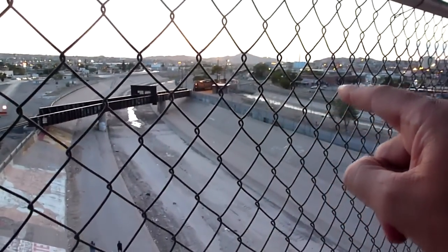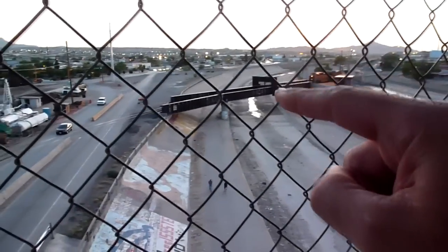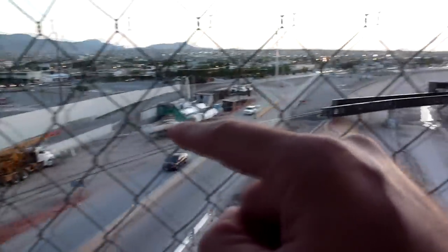This over here is El Paso and Juarez, that's Rio Grande, and this over here is Ciudad Juarez in Mexico.